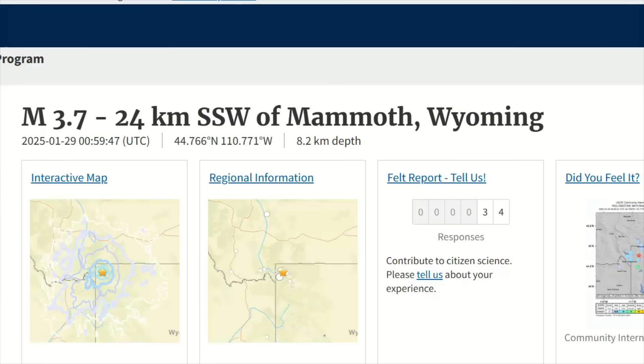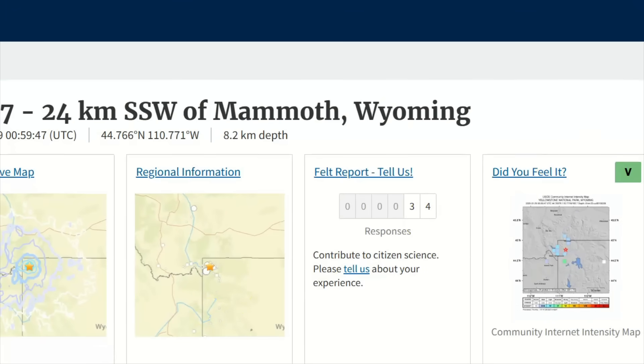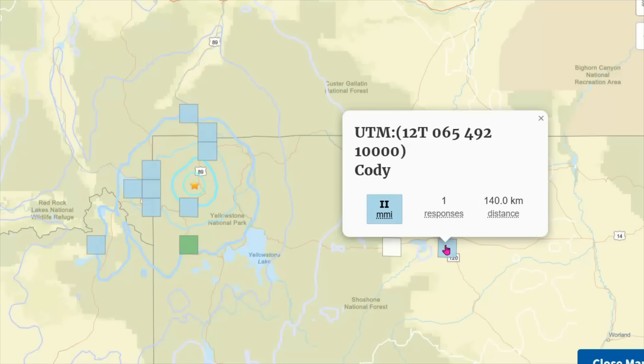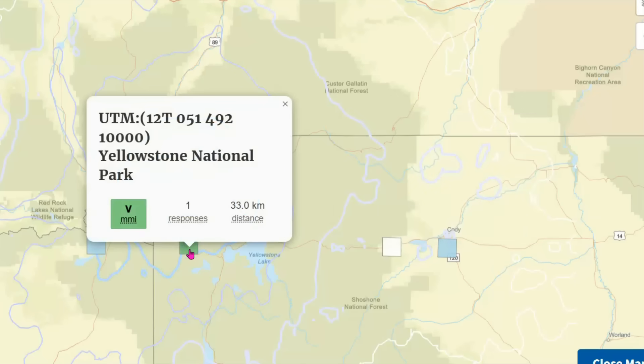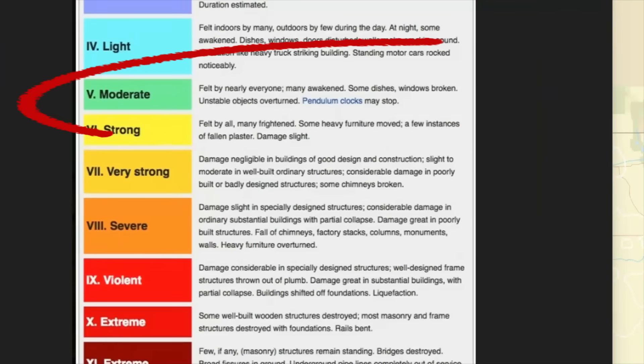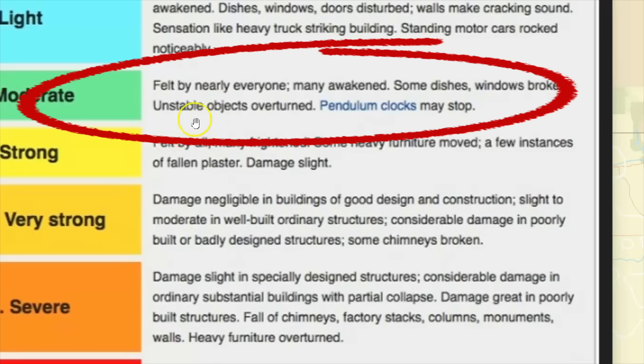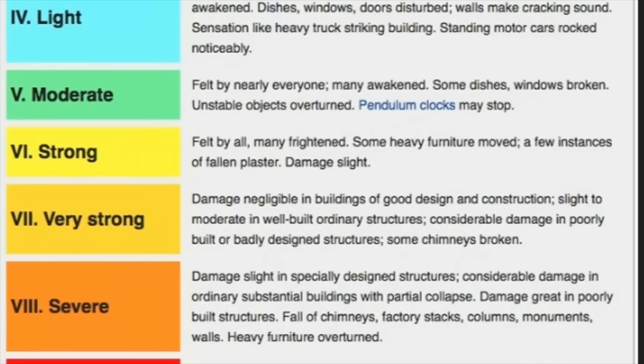The largest earthquake in the last month was a magnitude 3.7, on the 29th of last month. Thirty-four people said they felt it. It was given an intensity level of five, and the farthest it was felt was Cody, Wyoming — one person said they felt it 140 kilometers to the east, about 87 miles. Intensity level five means there was probably damage — felt by nearly everyone, many would have been awoken, dishes and windows broken, things came out of cupboards or off walls, and unstable objects overturned.